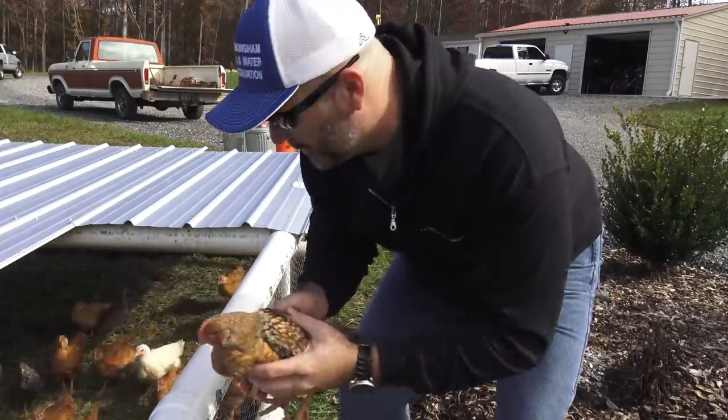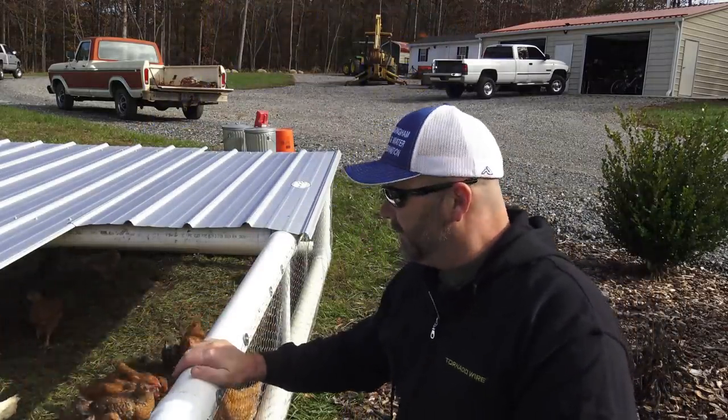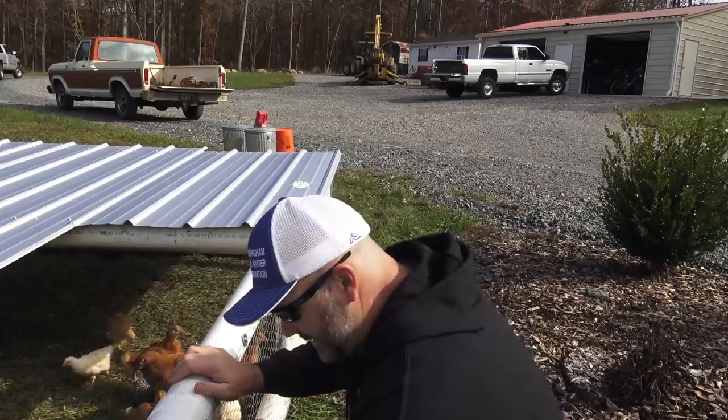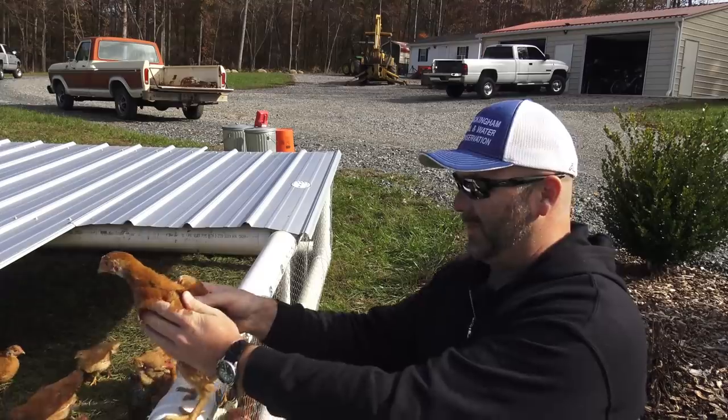Down here in this mobile coop are our meat birds for the fall season. We have several different types of birds. Some of these birds, like the guineas, we're going to be releasing out here to free range, and some of these birds we're moving around on pasture. I've got one right here — they are little escape artists.